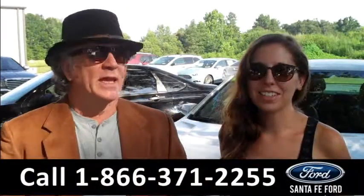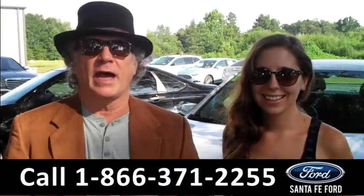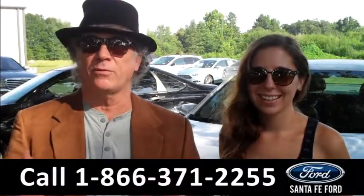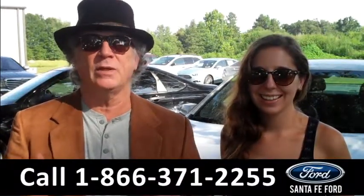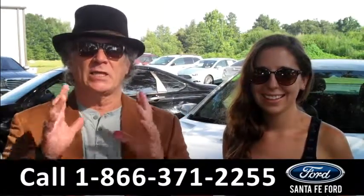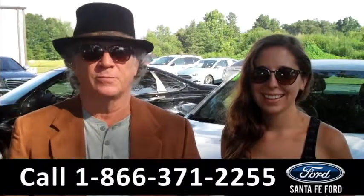Hey, this is Randy and I'm Ashley. SantaFeFord.com near Gainesville, Florida, right off of I-75 at exit number 399, which is also Highway 441 — easy to get to, easy to find. Right now we have a 2014 Chevy Malibu; stay tuned, Ashley has more info right now.